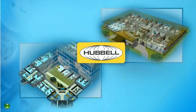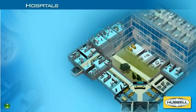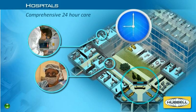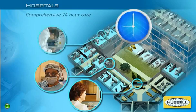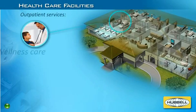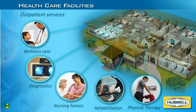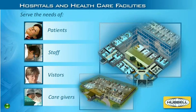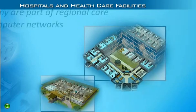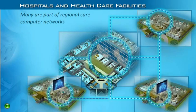Hubble knows health care. Today's hospitals and health care facilities feature a wide variety of spaces, each with their own unique needs. Staffed by professional health care providers, hospitals are comprehensive facilities that provide emergency care and patient treatment 24 hours a day. Health care facilities include a wide range of outpatient services like wellness care, diagnostics, nursing homes, rehabilitation, and physical therapy. Both hospitals and health care facilities serve a variety of patients, staff, visitors, and caregivers. Many coexist as part of a larger regional health care system, sharing critical medical information through sophisticated computer networking and data centers.